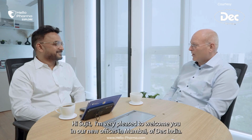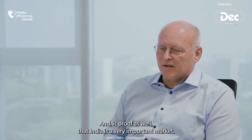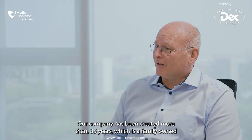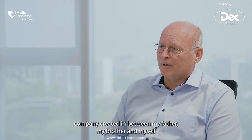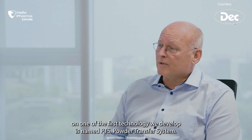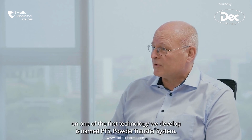To start with, can we have a brief on the DECA journey? I'm very pleased to welcome you to our new offices in Mumbai, DECA India. India is a very important market for us. Our company was created more than 35 years ago — it's a family-owned company, created by my father, my brother, and myself.